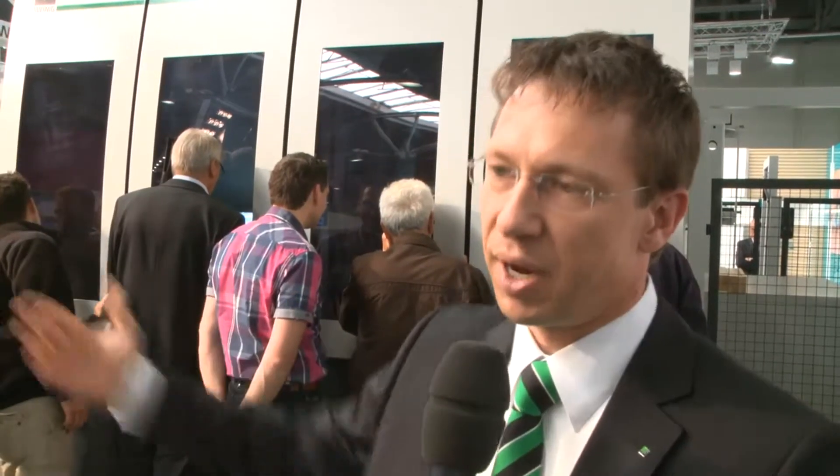Then the work piece is worked on on the other sides and is then transported out of the machine again. And the next work piece is brought in.